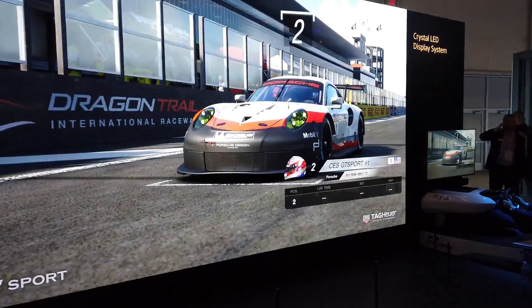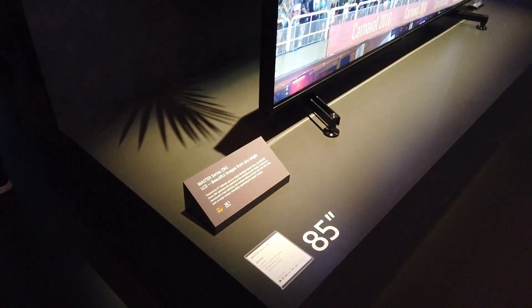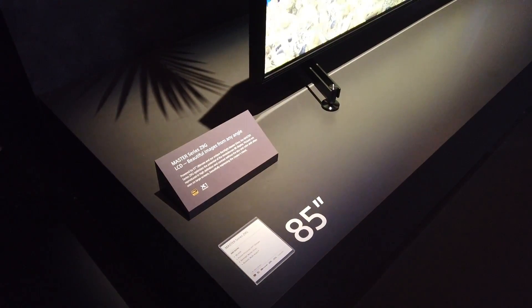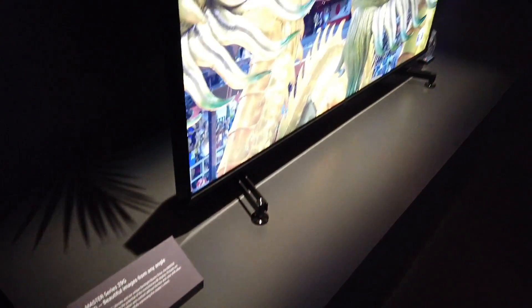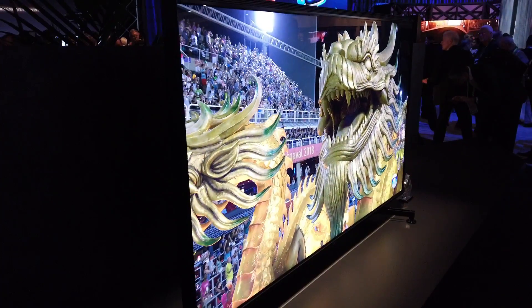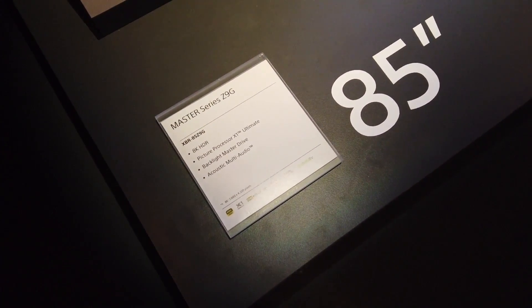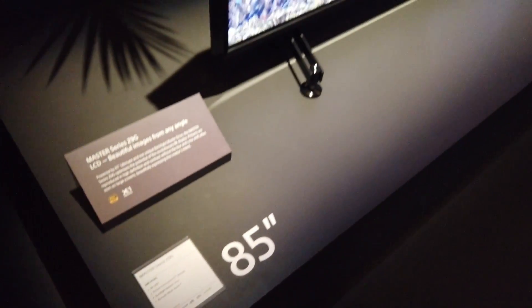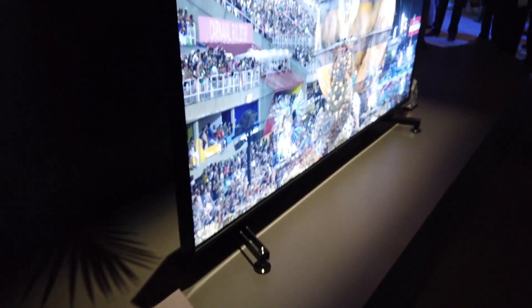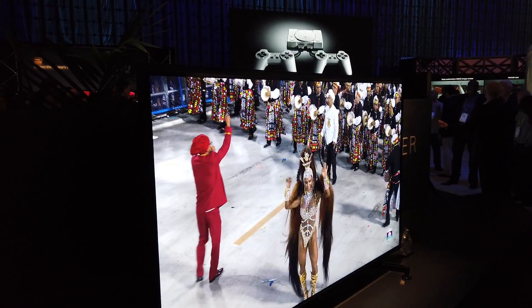So this is the Master Series — the Z9G Master Series LCD. It's 8K, with the X1 Ultimate picture processing, and acoustic multi-audio. Like I said, a lot of these TVs are going to be in 8K now.